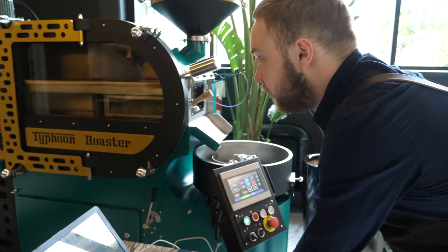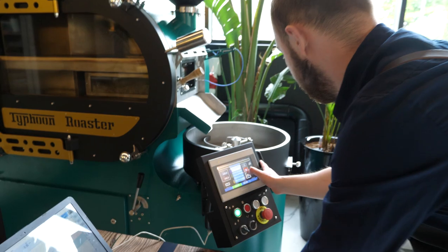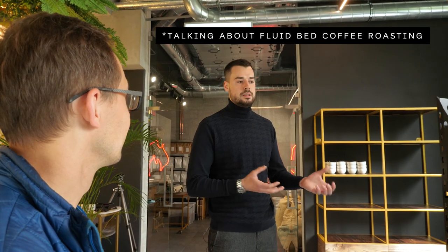Typhoon Coffee is open to the public as a cafe and showroom, so if you're interested you can come grab a cup of coffee and see the technology in action. Many people from the coffee industry have come to the conclusion that fluid bed roasting is the future of the industry, though it will take some time to persuade people that this technology is worth it.